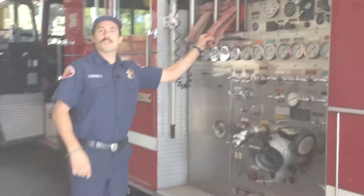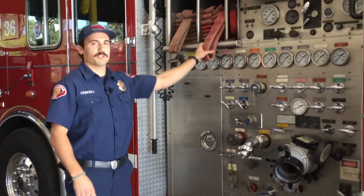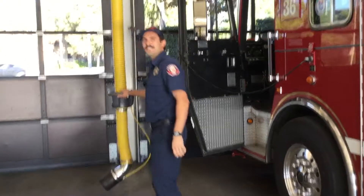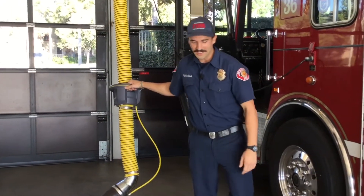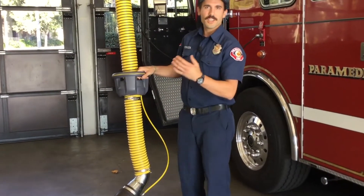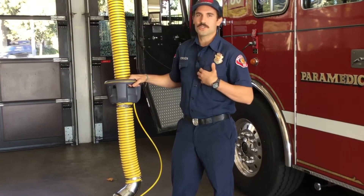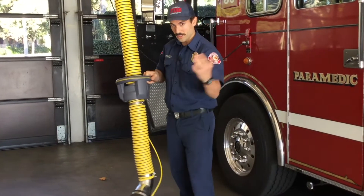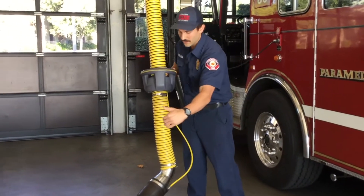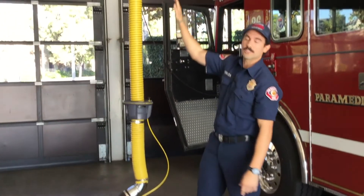Some of the hose we pull off is right here on the side, so we just step out and it's right there for us. This yellow thing hanging down is called a Plymo vent. When we pull in and out of this garage, the engine produces a lot of diesel exhaust, so we don't want to be breathing that in. When the engineer comes in, we hook this up to the exhaust pipe and all the exhaust travels through and goes outside the station.